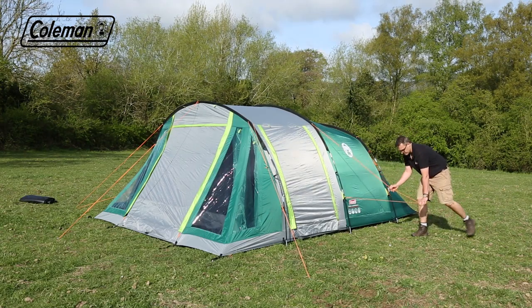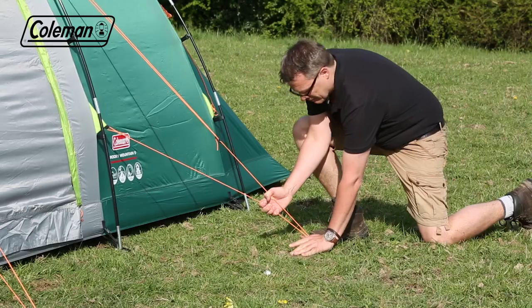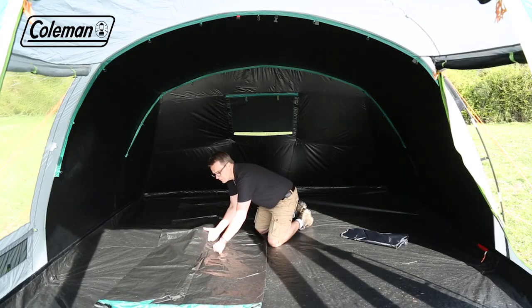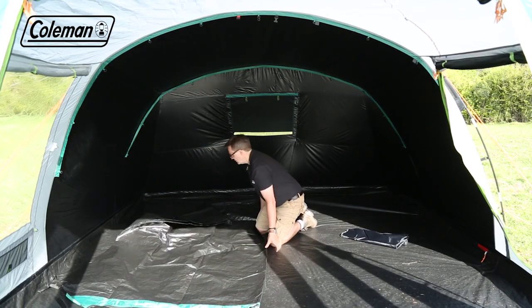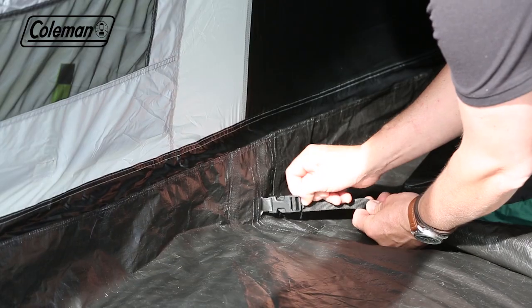Peg out the remaining adjustable and reflective guy lines, following the lines of the poles for correct positioning and pegging at 45 degrees for extra wind resistance. Take the blackout bedroom into the tent and attach using the colour-coded clips, hooks and toggles.